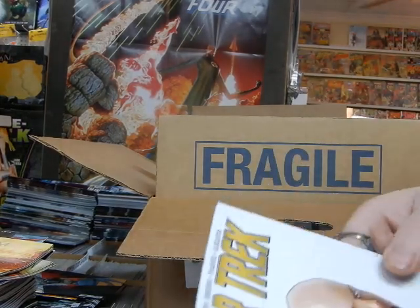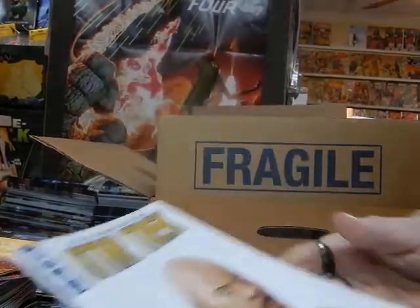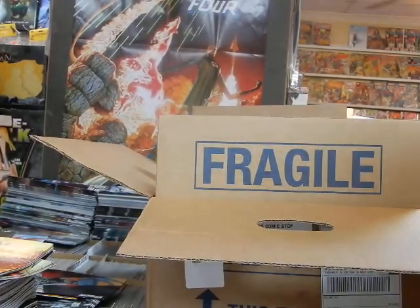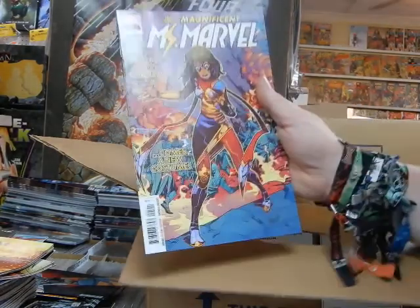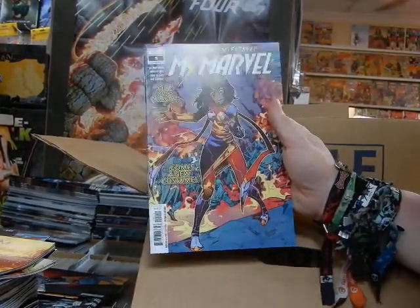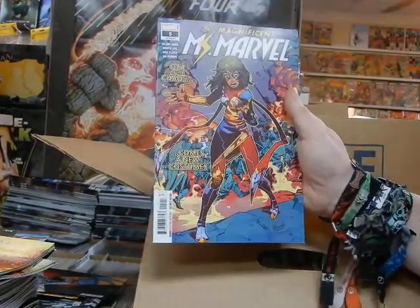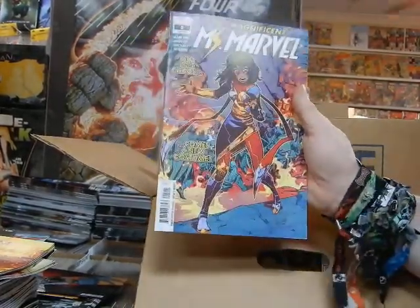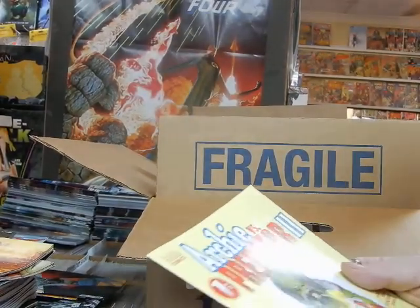We've got Cover B of Star Trek issue number six, the Q Conflict. Here we've got Magnificent Ms. Marvel — this almost looks like an Eric Larsen cover. Out of the chaos comes a new costume, which is going to help this book sell.